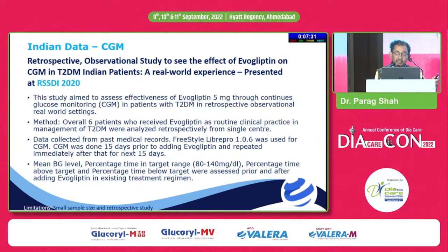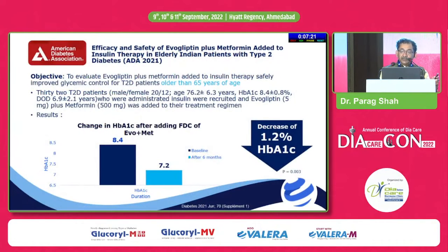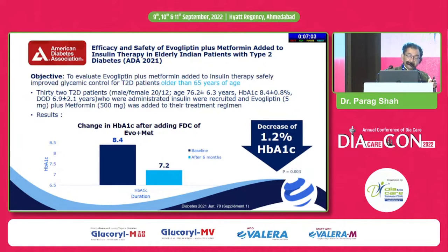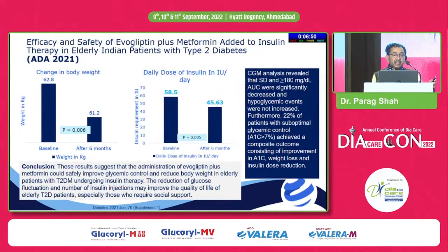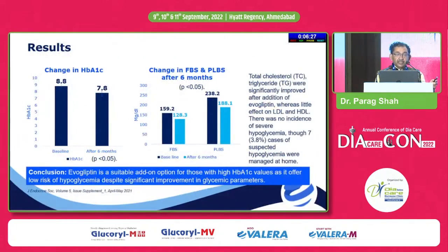CGM data from around 6 patients on evogliptin showed significant improvement in time-in-range, with above and below target values also significantly reduced. ADA data showed an HbA1c drop of 1.2% when evogliptin plus metformin was added to insulin therapy. Insulin alone in a typical type 2 diabetic patient is not as effective as when combined with agents like AGI to reduce postprandial surge, gliptin, metformin, and if no contraindication, a small dose of pioglitazone or SGLT2 inhibitors.